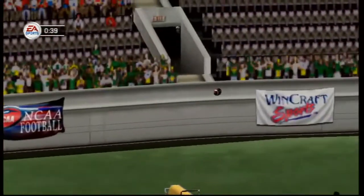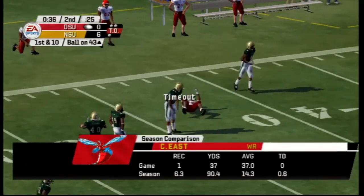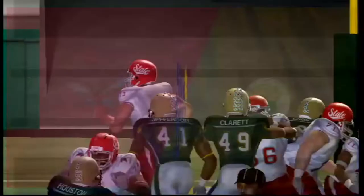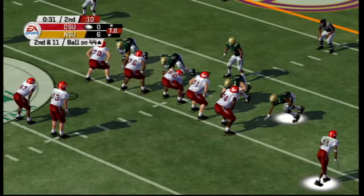Late first half. Blake Wilcox throws this dot to East — what a catch in traffic by East. That was a magnificent catch right there. As of right now, Norfolk State is up six to nothing, but Delaware State is driving on offense.